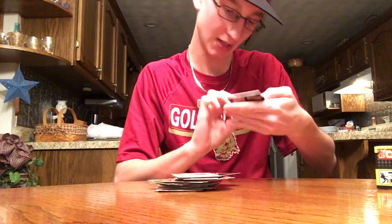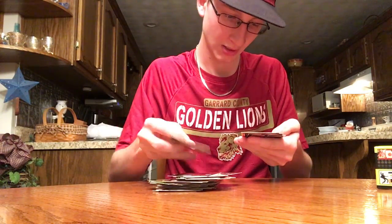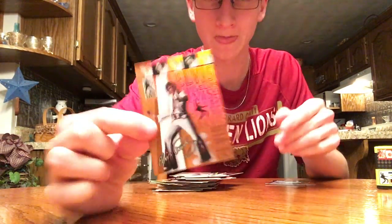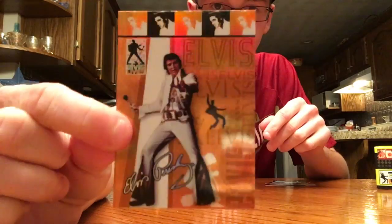Different shot of the 68 Comeback Special, gray son blue suede art collection. The base set is 90 cards. Here's another foil — these are definitely awesome. This is a gold foil, 11 out of 12. Those are awesome.